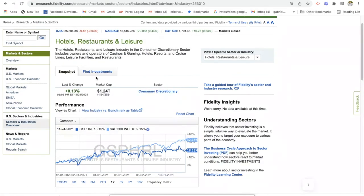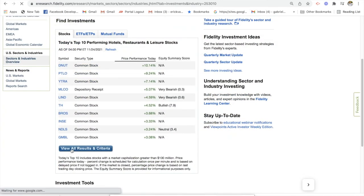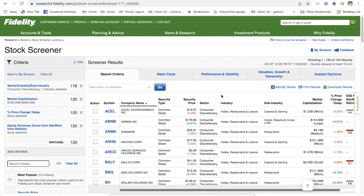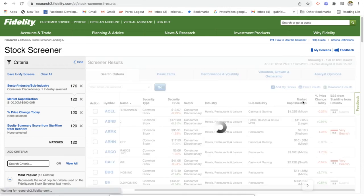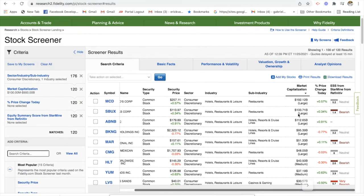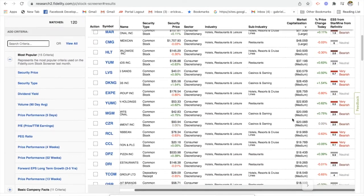Now we can look at the individual stocks. Let's go to 'find investments' and hit 'view all results.' We're going to get a list of all the different stocks in this industry. It's a lot of stocks and a lot of research — this could take a lot of time to find good companies. You can sort them however you like. Typically if we're sorting through market capitalization, we're going to get the bigger and larger companies first. Remember, the larger the company, the less risk; the smaller the company, the higher risk.